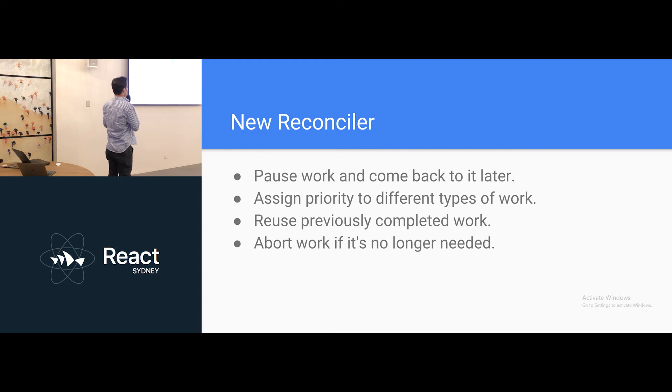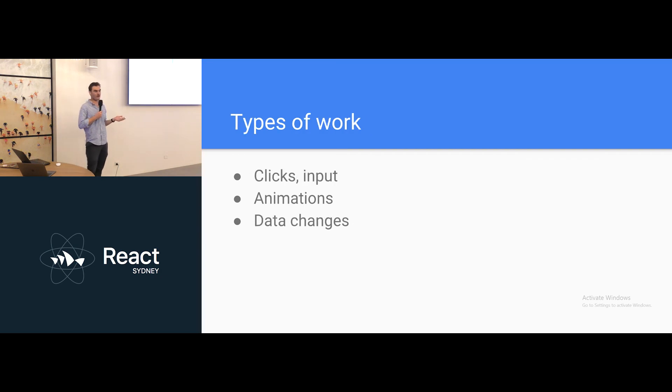As part of Jordan Walke's initial proof of concept, he wanted to be able to pause work and come back to it later, assign priority to different types of work, cache or reuse previously completed work, and abort work if it's no longer needed. Types of work are user events such as clicks, different input forms, animations, and data changes. At the moment React uses the call stack to execute new renders in its reconciliation algorithm — the call stack executes whatever is at the top.